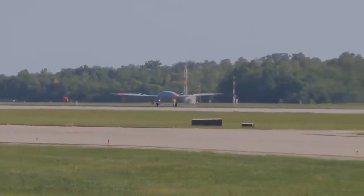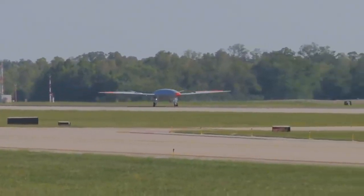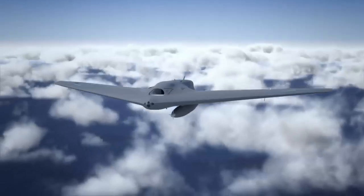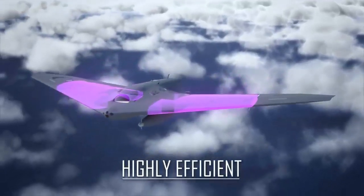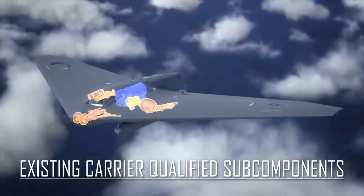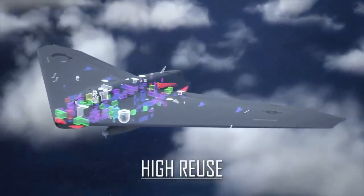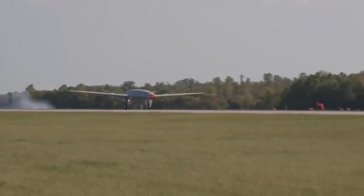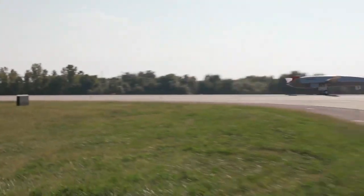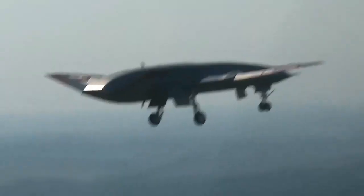The Boeing-owned T-1 test asset is a predecessor to the engineering development model aircraft being produced under a 2018 contract award. T-1 is being used for early learning and discovery, laying the foundation for moving rapidly into development and test of the MQ-25. Following its first flight last year, T-1 accumulated approximately 30 hours in the air before the planned modification to install the ARS.